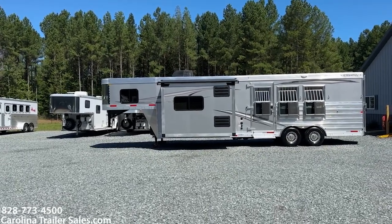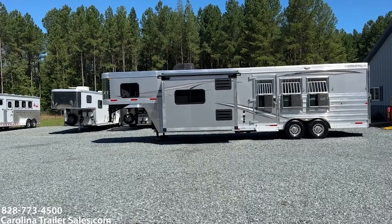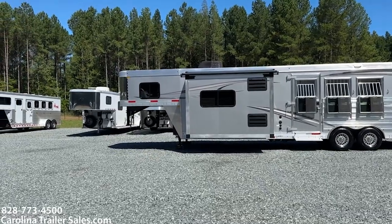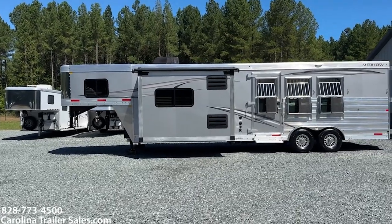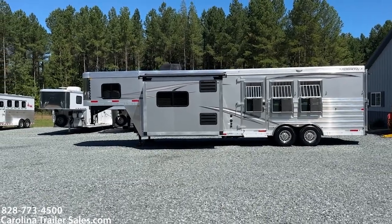The bottom line is the trailer didn't need to be any better, but they made it better. With that being said, it has made the trailer now almost 7'8" tall. It was 7'6" before, and now it's almost 7'8" tall.